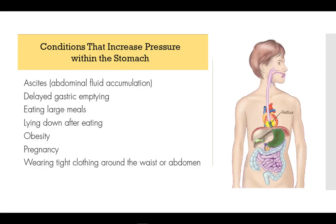There are some medical conditions like abdominal fluid, delayed gastric emptying, and pregnancy that we have minimal control over. But we have several factors like overeating, lying down after meals, obesity, and tight-fitting pants that put unnecessary pressure on the stomach, pushing the contents up into the esophagus.